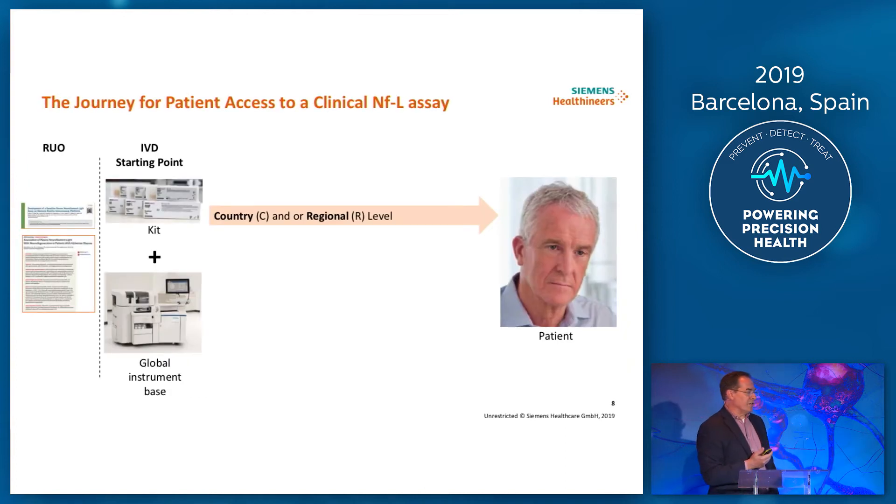This is the journey of patient access to a clinical NFL assay. You have the RUO market, and then the starting point of making a test clinically available wherever you are in the world is you've got to have a kit developed and you've got to have an install base. We have the install base — those instruments I showed you earlier. There are several thousand of those out around the world. We operate in 75 countries directly. And now we need to think about developing the kit. So the two pieces are in place, at least for having a kit available, but that's not the end of the story.